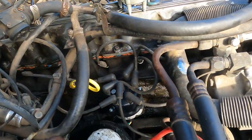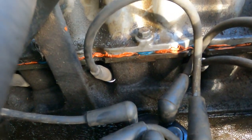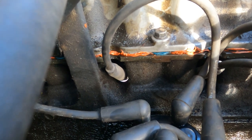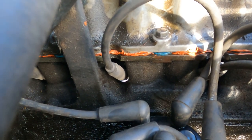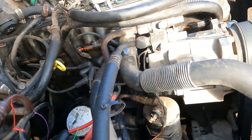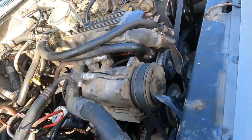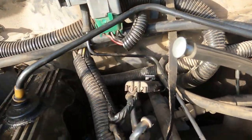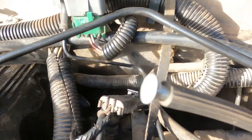Crush-proof valve cover — yeah right, that's what I heard. So the crush-proof gasket had no effect, so we sealed it with silicone because I'm done with that.